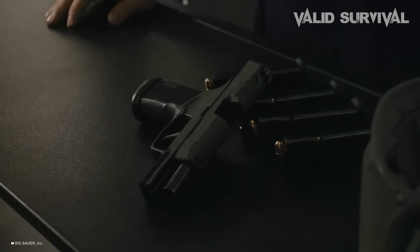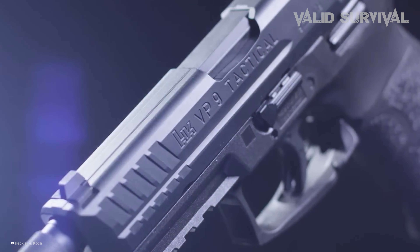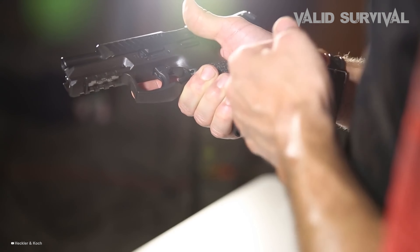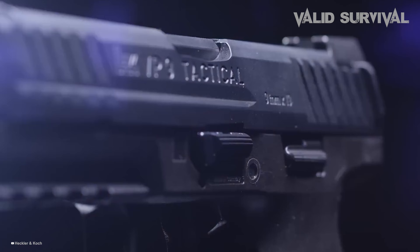Advances in ammunition have also played a critical role, with modern 9mm rounds offering improved speed, penetration, and expansion, thereby increasing the round's stopping power without significant recoil.